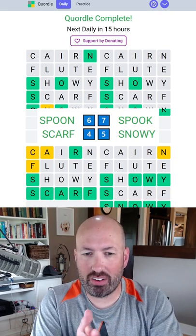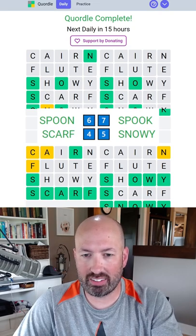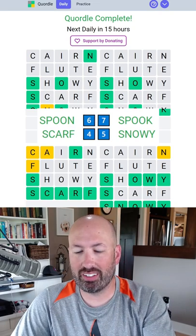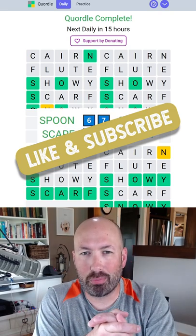Very interesting set of words there because spoon and spook are very similar. They all four started with S, and three of them had O's - very interesting. Snowy was pretty easy since I started with cairn, flute, and showy. Let me know how you do with today's Quordle and be sure to subscribe for more puzzles.